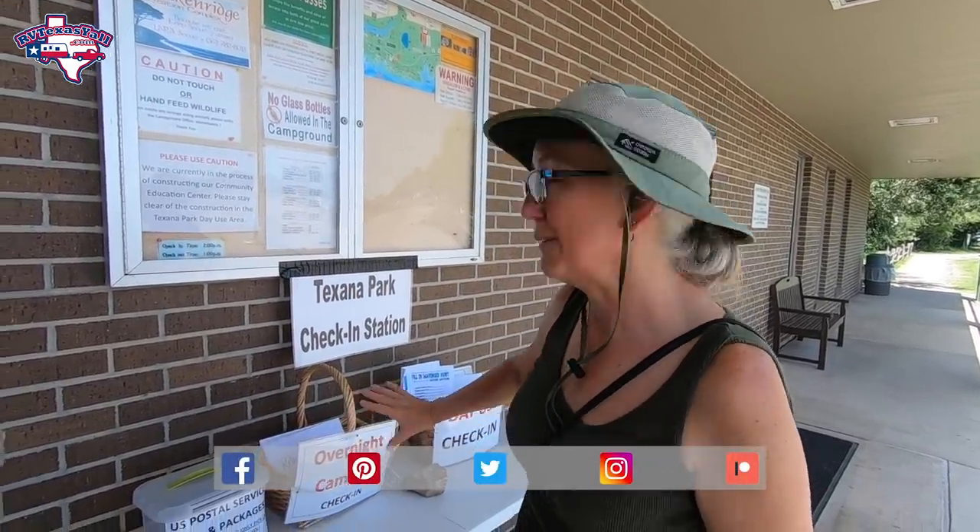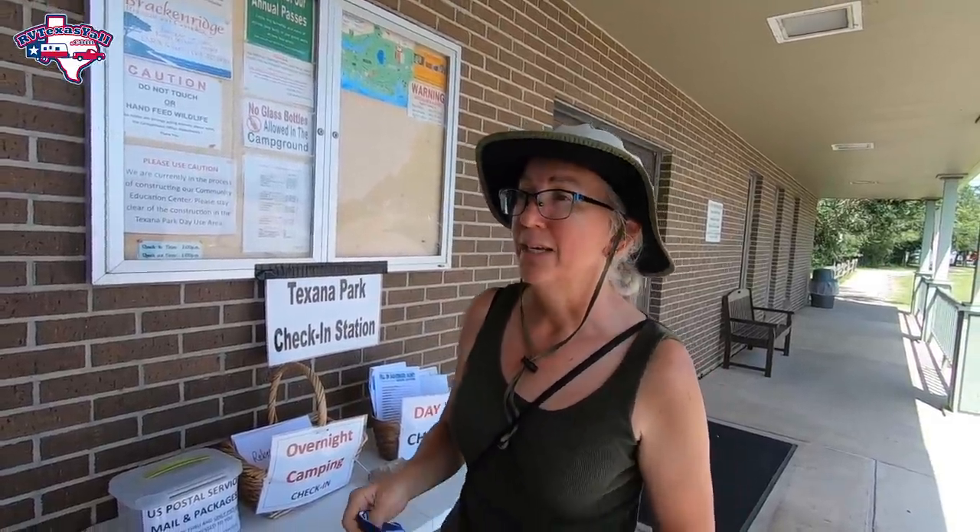When you check in here at Texana or Bracken Ridge, it's a no-contact check-in. You give them all your information ahead of time before you arrive. You come to the Bracken Ridge office and they have tables set out — one for Texana check-in, another for Bracken Ridge check-in — and you just find your packet and you're good to go. There's also a huge parking lot with RV parking so if you need to disconnect your tow vehicle you can do it right here. We just rented some discs to play disc golf — five dollars for a set for 24 hours.